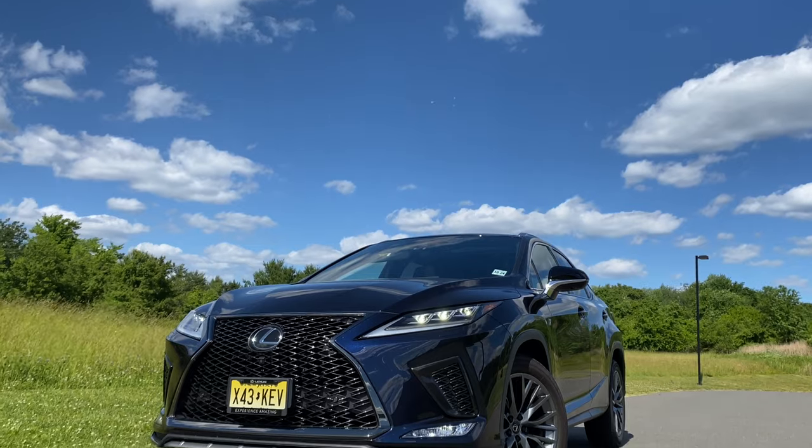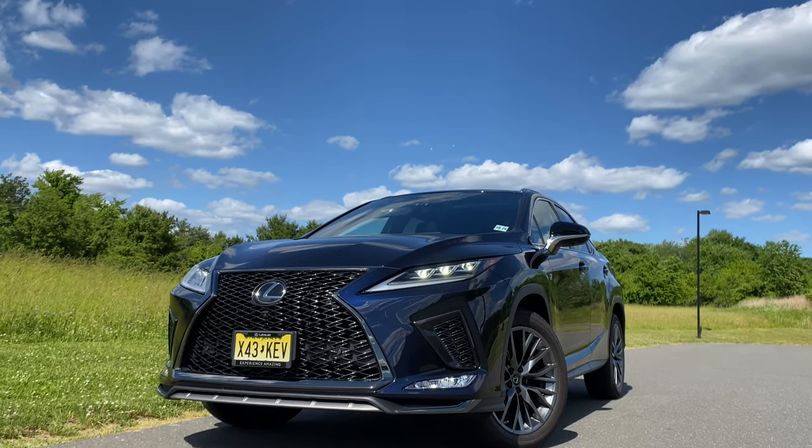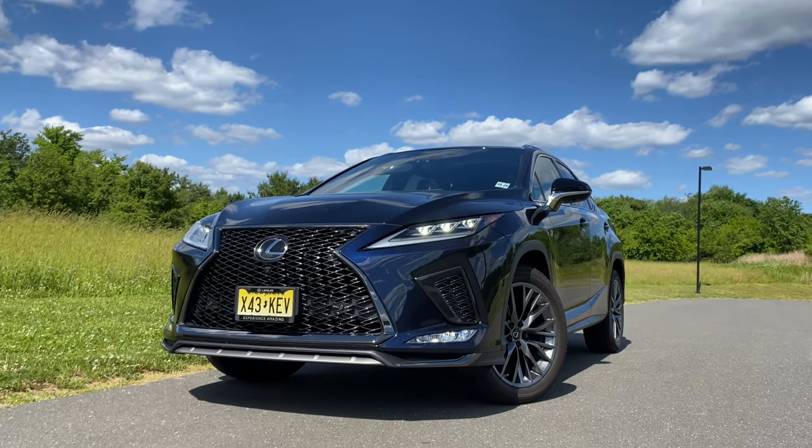Let me start off this review by saying that Lexus is one of my favorite luxury brands, and if you're in the market for a family SUV, the RX is one of the best options that you have, in my opinion. You have a bunch of others like the Audi Q7, the BMW X5, the Mercedes-Benz GLE and the popular GV80, but the Lexus RX is one of the most comfortable and reliable luxury family SUVs out there.